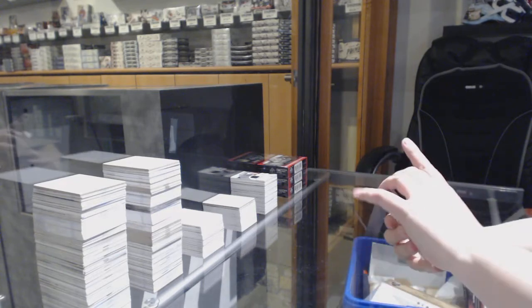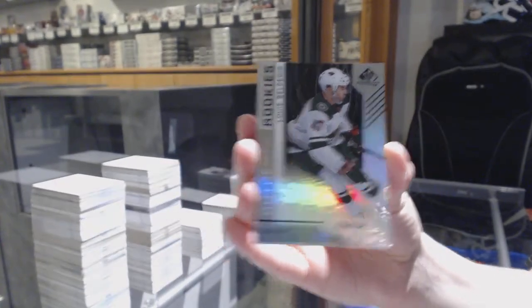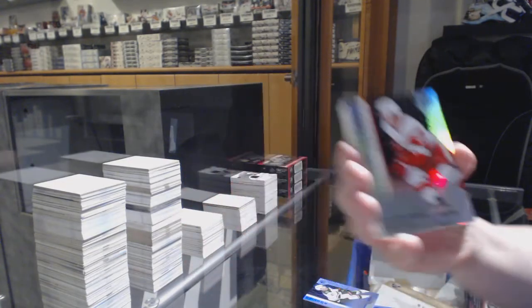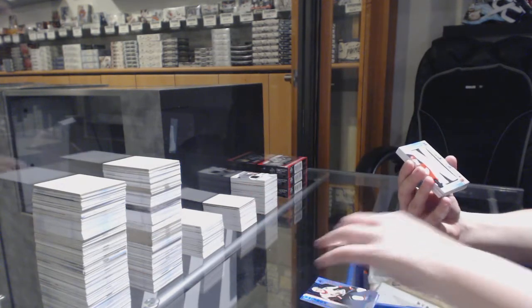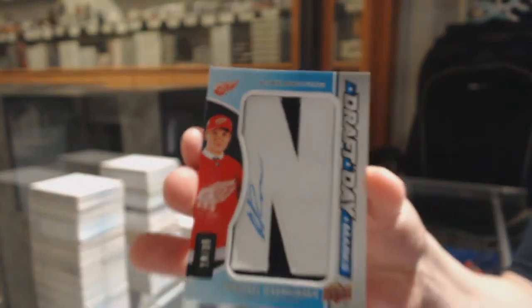We've got a rainbow number to 296 for the Minnesota Wild — Louis Valpetio. Number to 296 — Christopher Ean for the Detroit Red Wings. And number to 299 — Brady Tkachuk for the Ottawa Senators.